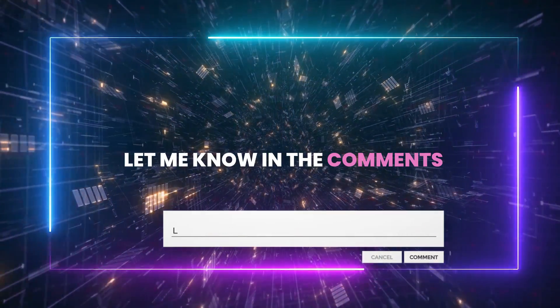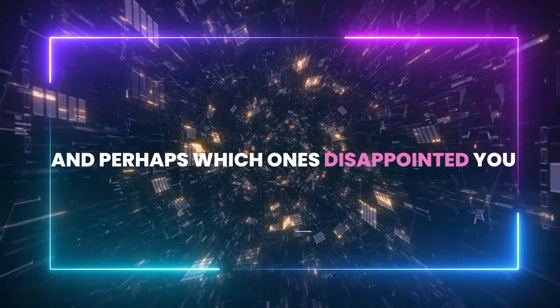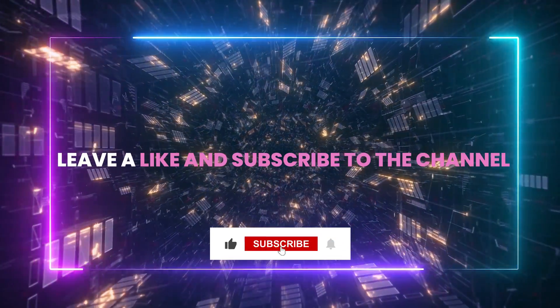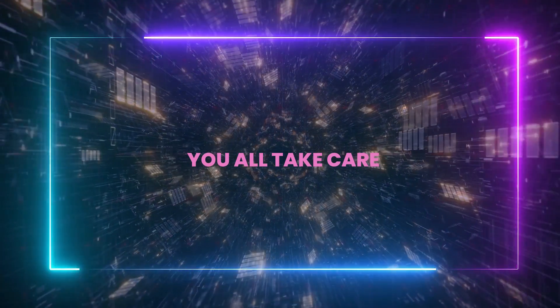That's it, folks. Let me know in the comments which features intrigued you the most and perhaps which ones disappointed you. If you liked the video, leave a like and subscribe to the channel — it would be immensely supportive. See you in the next one, folks. You all take care.